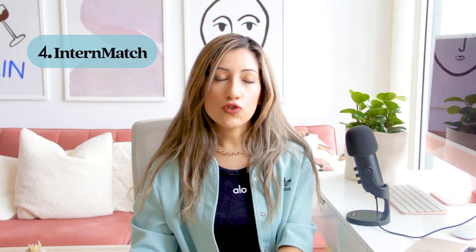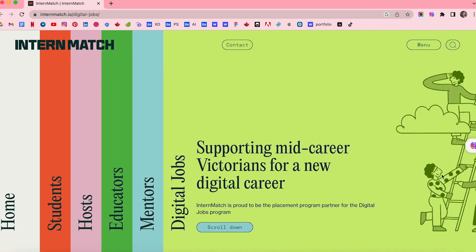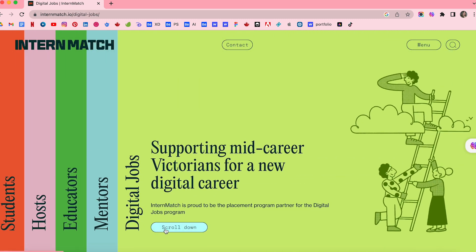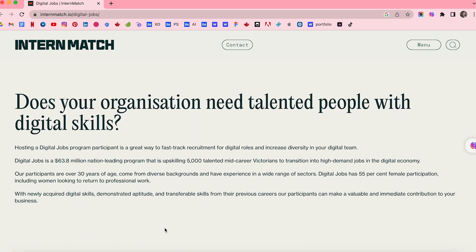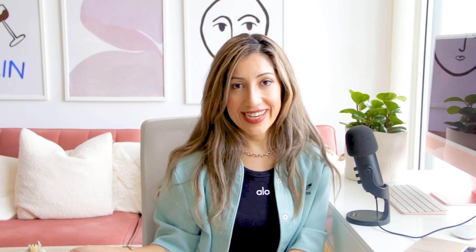The next one is InternMatch. InternMatch is a job board specifically for internships and they have a section for UX design internships. They also offer resources and tips about landing your first internship in the UX design field, which is great.